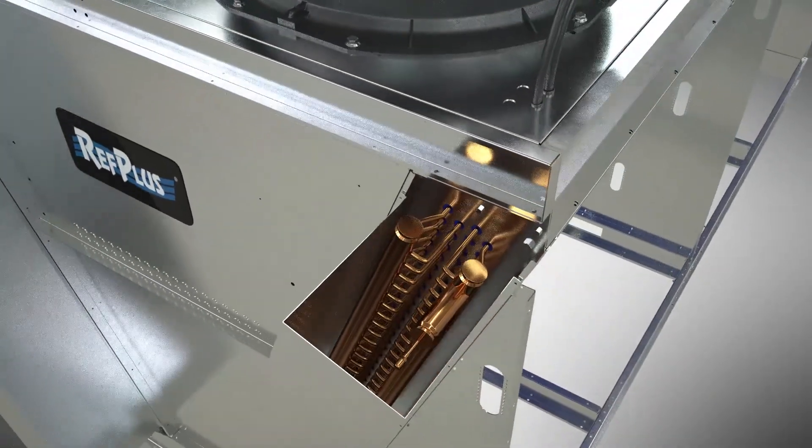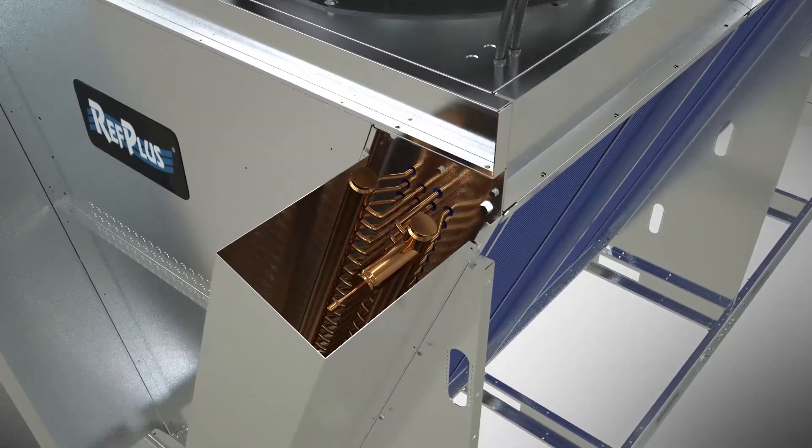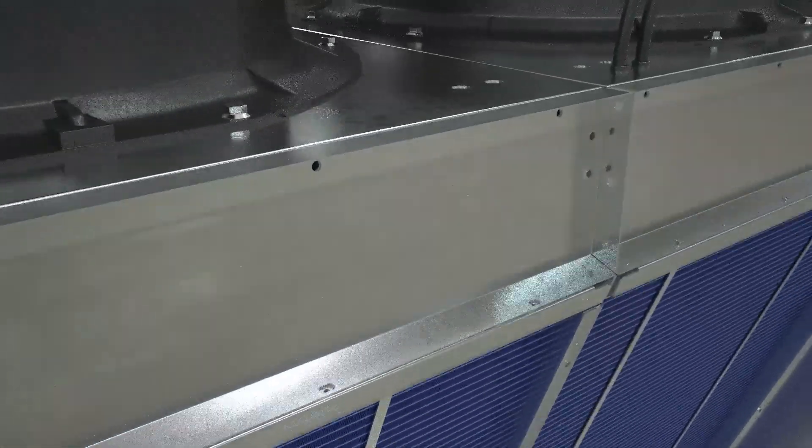Among its standard features, the Big V is fitted with friction-free sliding coils for a smooth and seamless operation.